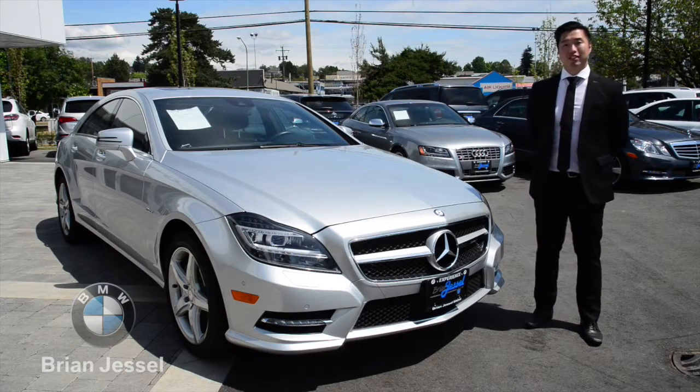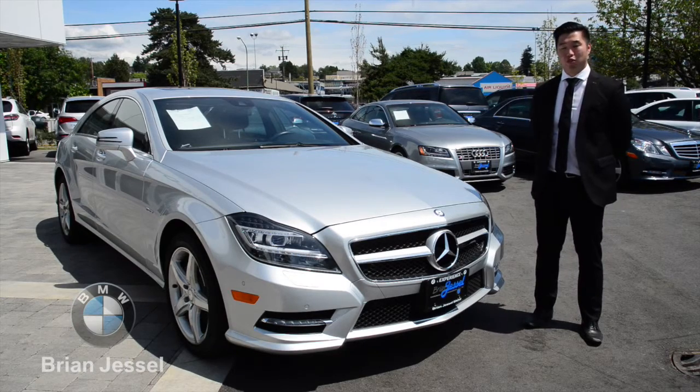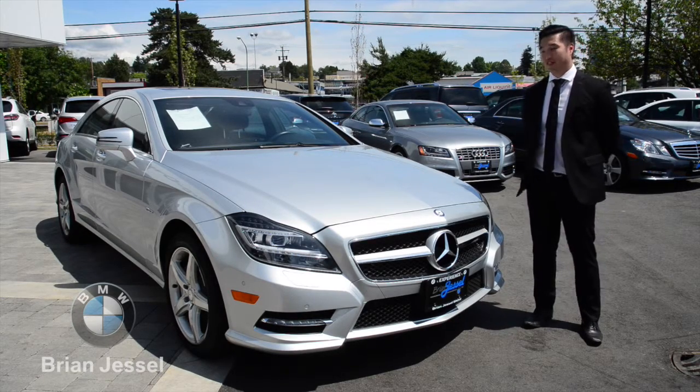This Mercedes-Benz CLS 550 is equipped with a 4.7-liter twin-turbo engine pushing out 402 horsepower and 443 pound-feet of torque, making it a very quick ride.